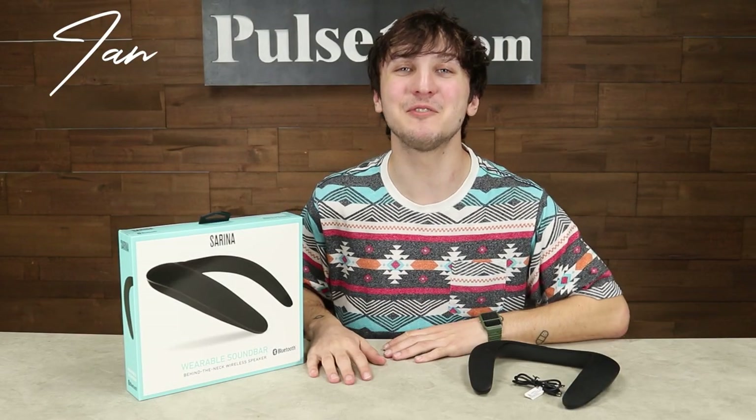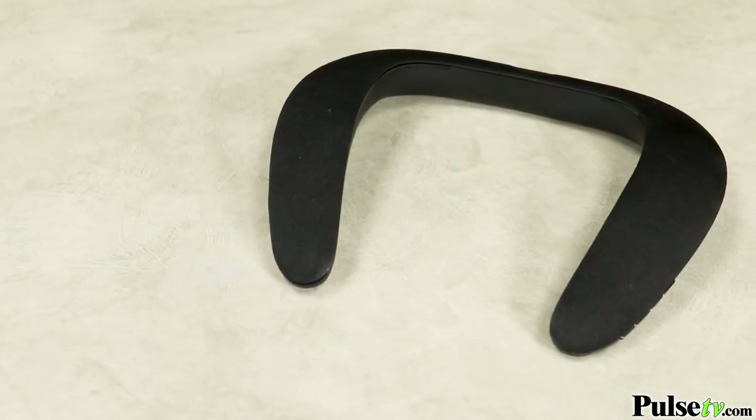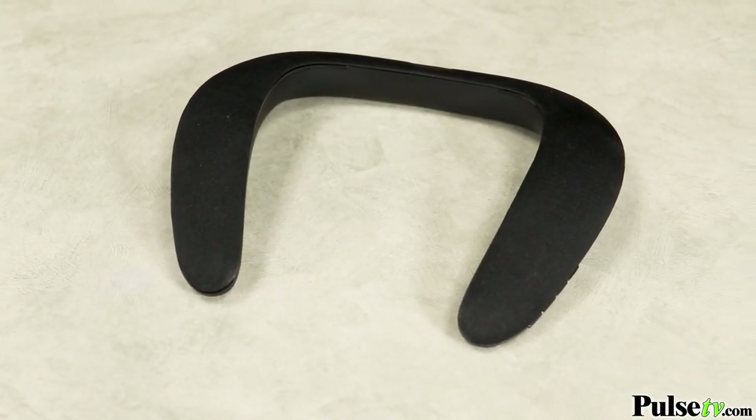Hey, it's Ian, and today I have the Bluetooth Neckband Speaker. This is a wearable soundbar that eliminates the discomfort of earbuds and headphones while providing an immersive surround sound experience.